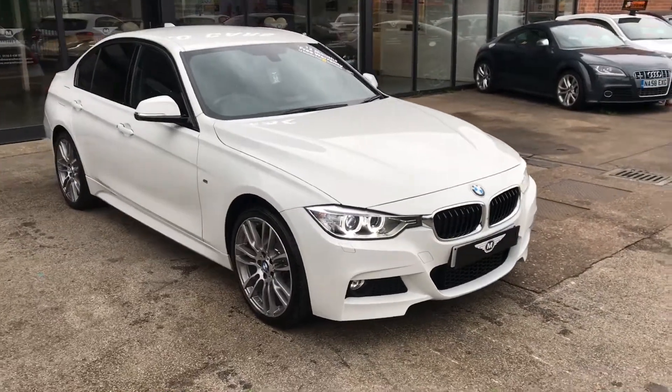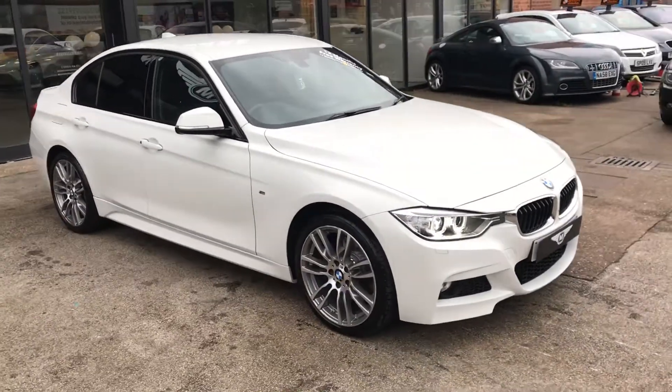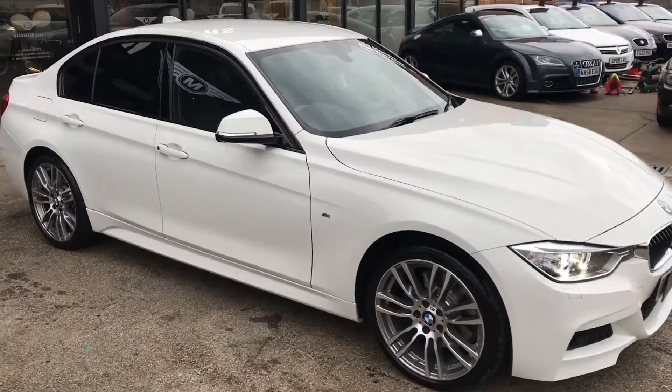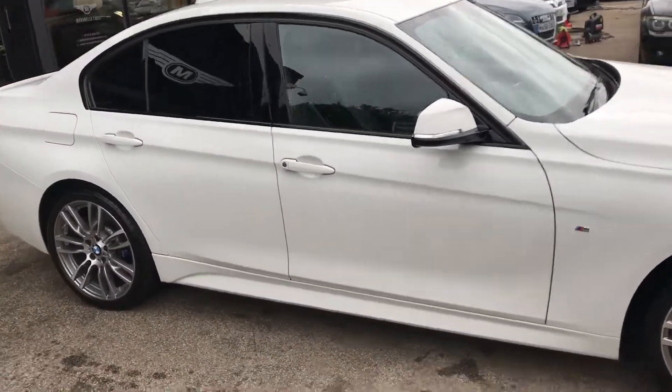Welcome to Maranello Cars. Here we have our 2015 BMW 320d M Sport Plus X-Drive — a superb vehicle, still under manufacturer warranty until 2018.